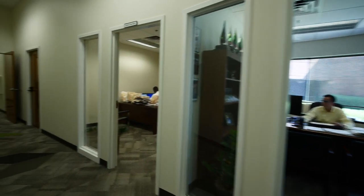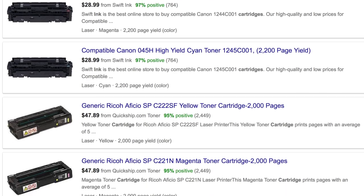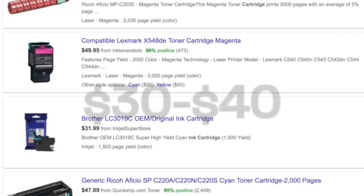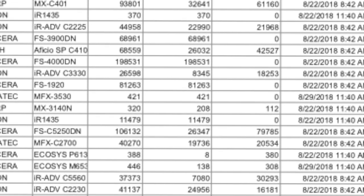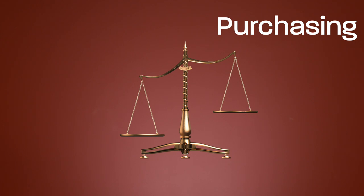Purchasing or leasing a copier isn't always the right decision for companies. Printers can be a great value for smaller businesses that don't have many employees needing to print. However, at $30 to $40 each, ink cartridge replacements can feel like your company is hemorrhaging money. A simple analysis of your monthly cartridge cost compared to the monthly cost of having an office copier can show you if leasing or purchasing a copier is right for you.